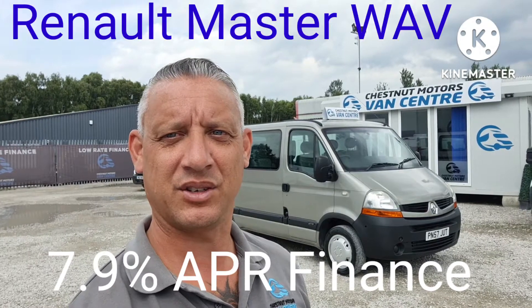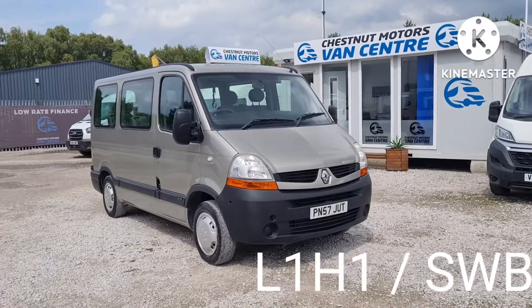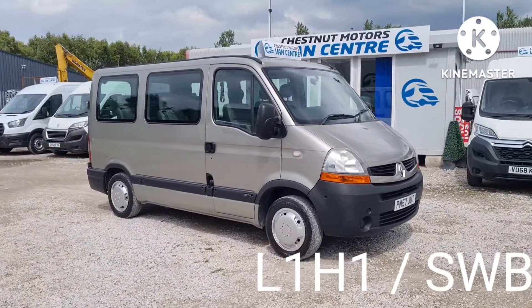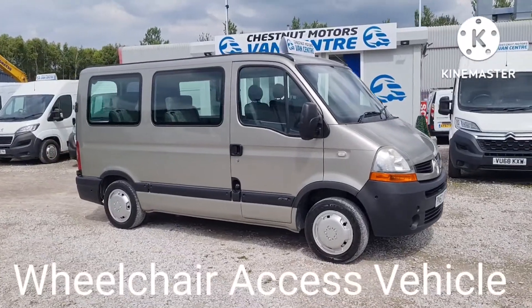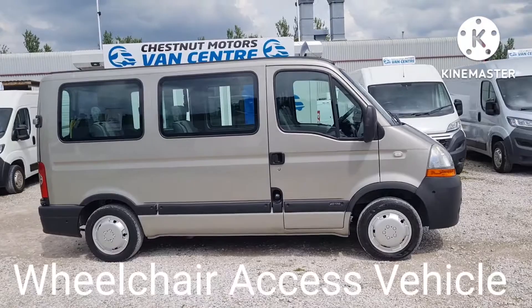Hi, I'm Richard from Chestnut Van Centre. This is a 2007 Renault Master WAV — wheelchair access vehicle, or most commonly a day van slash camper conversion.